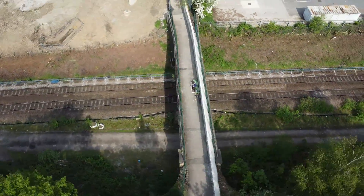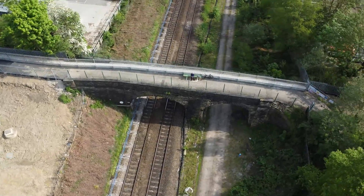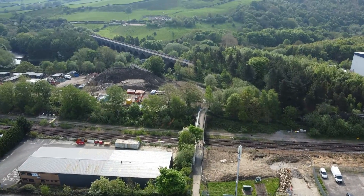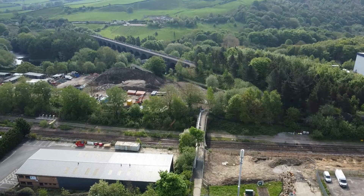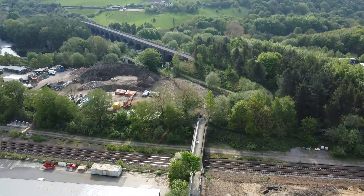Number three: bridge jacking. This method is untried elsewhere, and the condition of the bridge is unknown, so it increases the risk to the bridge in the long term. All of these three options were ruled out.